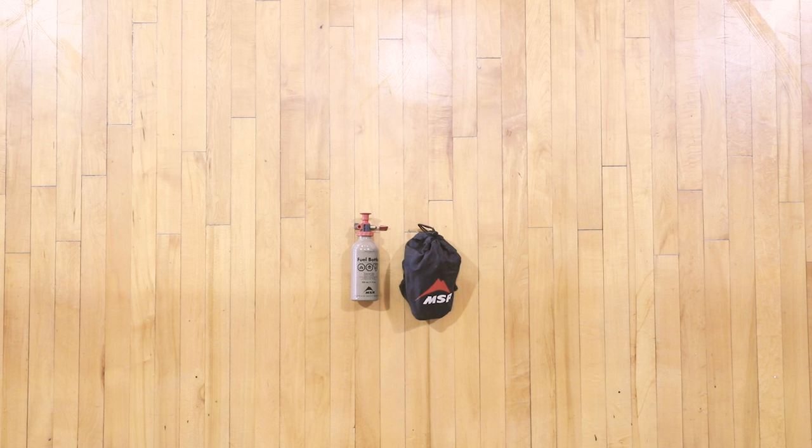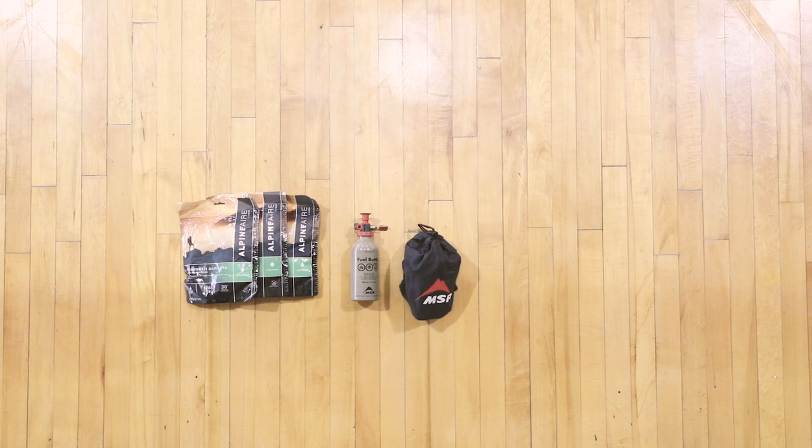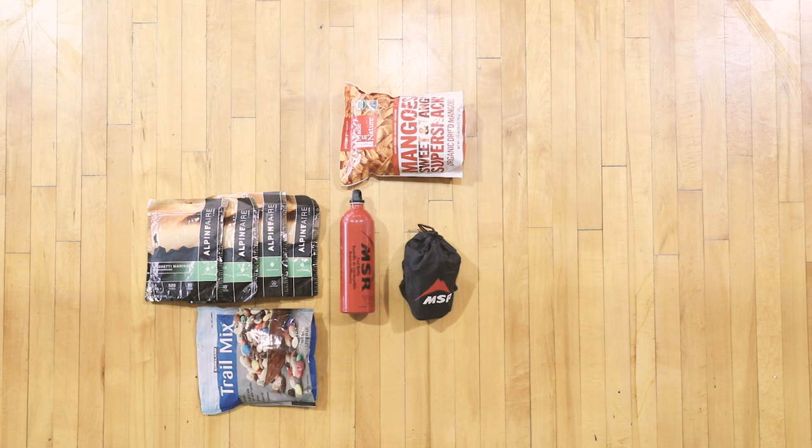Pack plenty of food. You can burn 5,000 calories a day or more depending on the weather, terrain, or what kind of shape you're in. A winter backcountry trip is not the time for a diet. Bring extra food and fuel in case you're delayed by slow travel or emergencies.